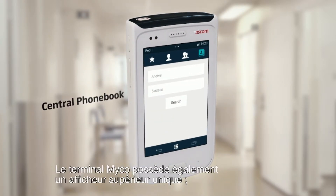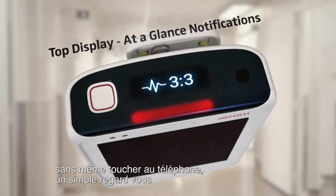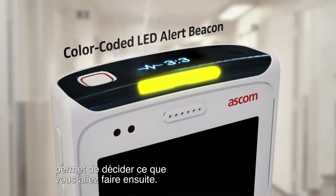The Myco also features a unique top display. You only need to glance at it without even touching the phone to determine your next response.